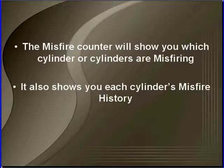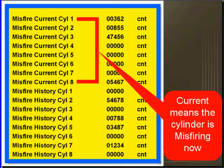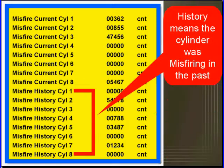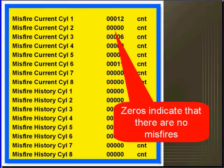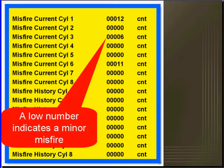The counters will show us which cylinder or cylinders are misfiring, and it will show us history misfires for that cylinder. Current means that the cylinder is misfiring now. History means that the cylinder was misfiring in the past. Any number indicates that the cylinder is misfiring. Zeros indicate that there are no misfires. A low number indicates a minor misfire. Minor misfires are very common on engines that don't have problems.